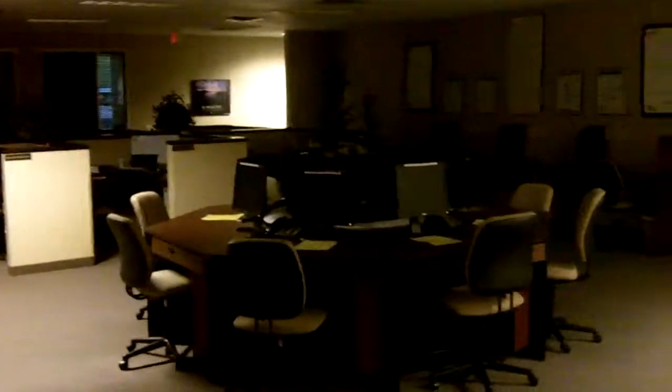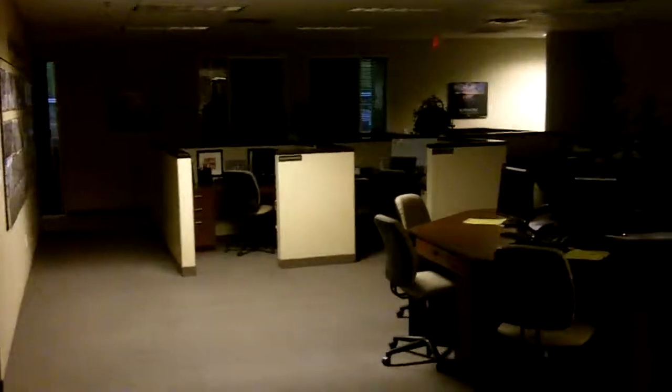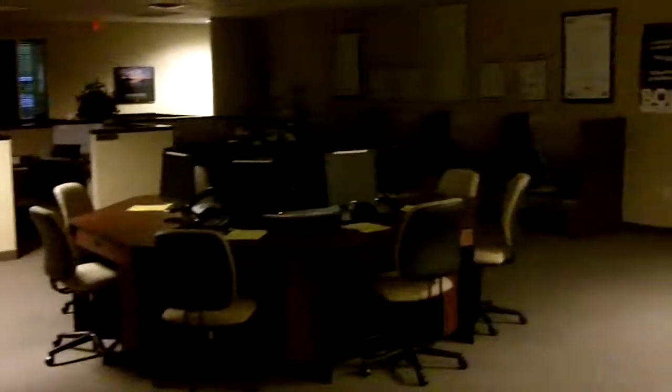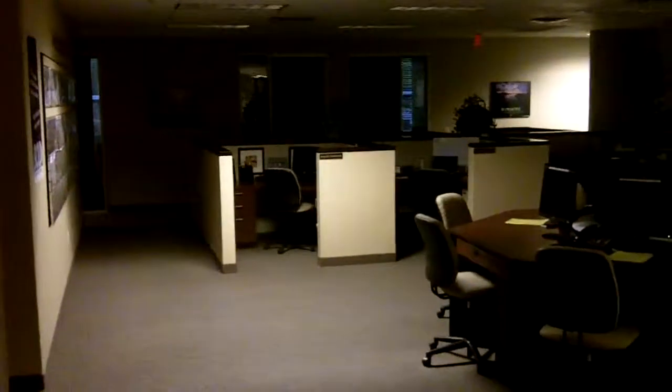And this is what a real estate office looks like at 7:30 in the morning. The top agents are in here in the morning. Very, very empty.